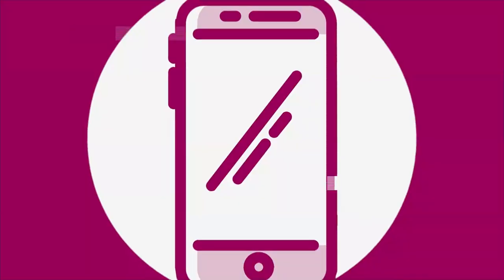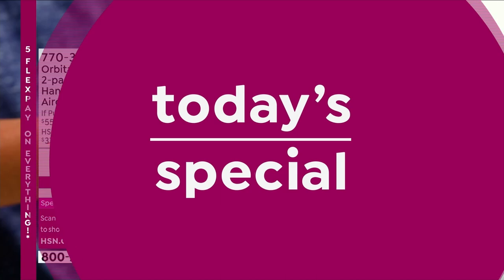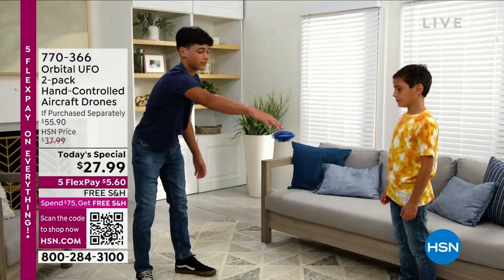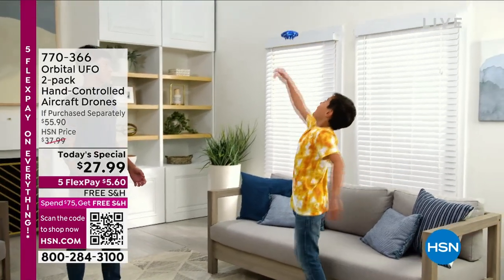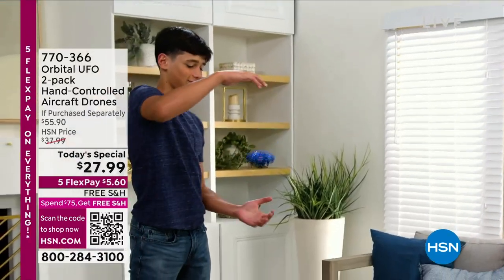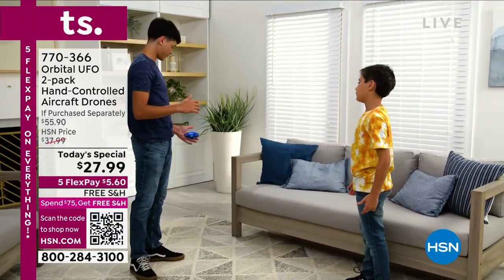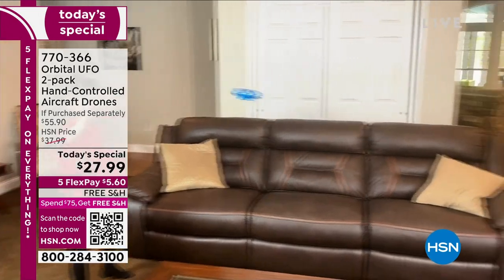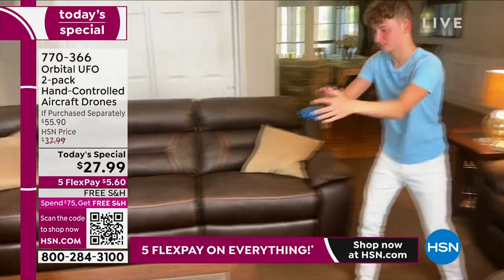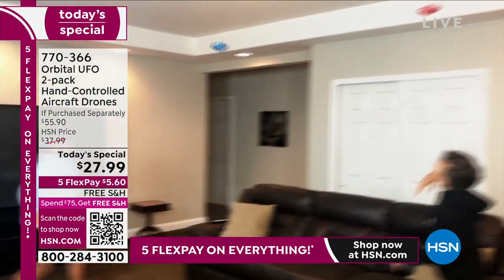Without a doubt, it's all about the UFOs tonight. We've got a two-pack — here is our best value. You are looking at what last year was one of the most fun and popular giftables of 2021. We decided to bring it back with the best offer because it is specifically a buy one, get one. It's usually $27.99 each. It's an orbital UFO with a little disco ball light on the inside, rechargeable design — no batteries ever necessary. Two-pack, individually boxed.